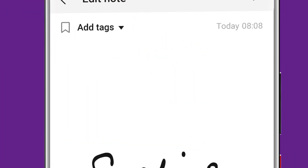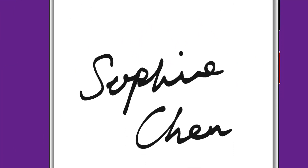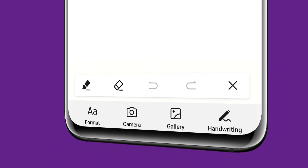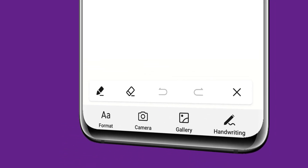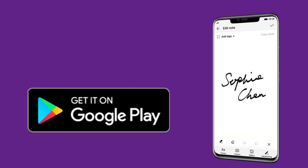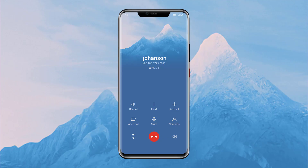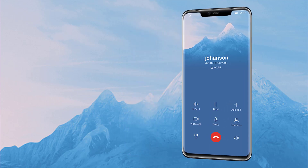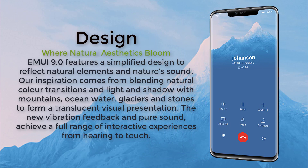Memo — jot it down. Record your ideas and in-the-moment inspiration easily by using a graphic pen, the keyboard, or by capturing photos. You can also use the memo to keep calendar dates, reminders, and other important events to stay organized every day.